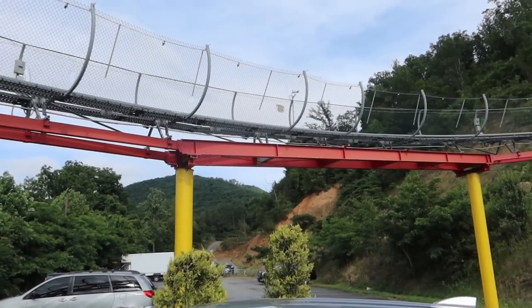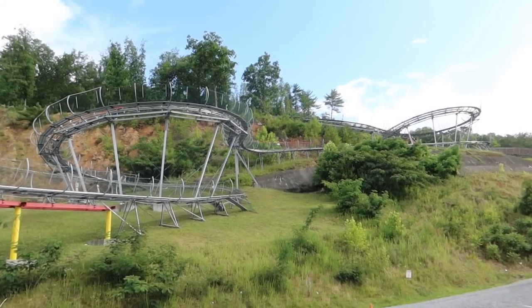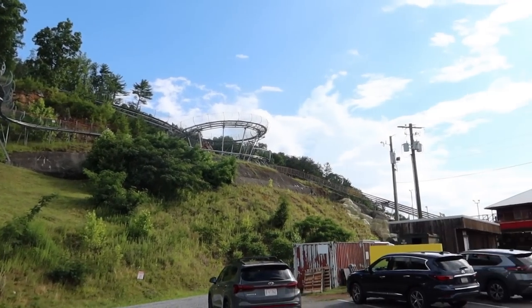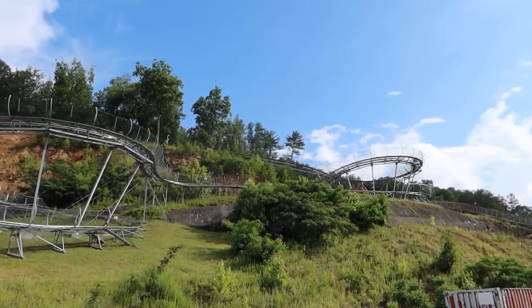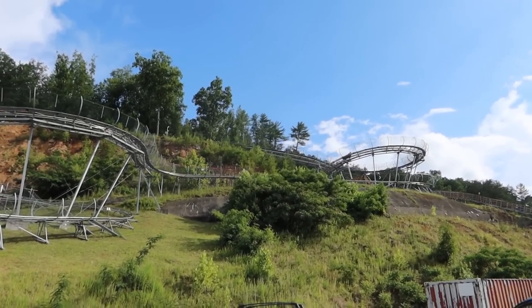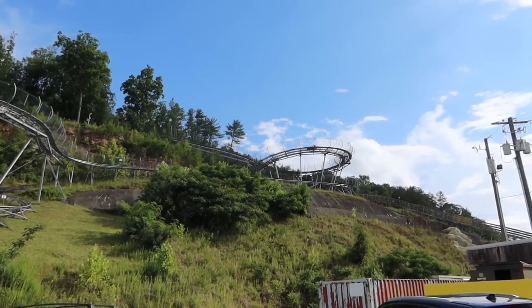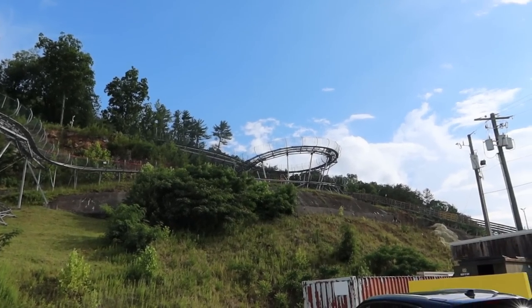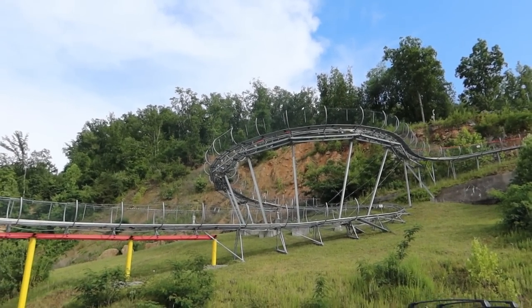We're up here in the gorgeous Smoky Mountains — it really is stunning round here with all the scenery. There's a look at the alpine coaster itself up there, with the lift hill just over on the right-hand side. There's some people coming down. Hopefully they're going to leave a good gap because that's what you want on these. We've done well for weather because it was absolutely throwing it down when we were making our way down here.